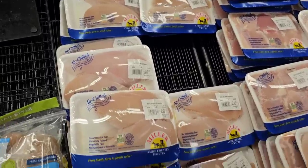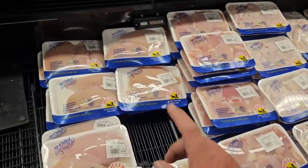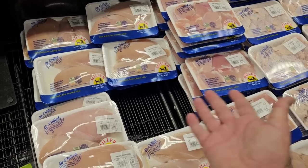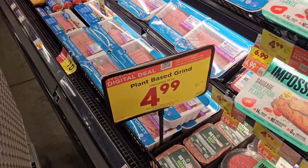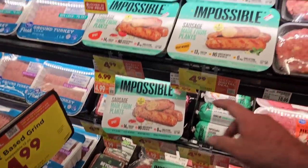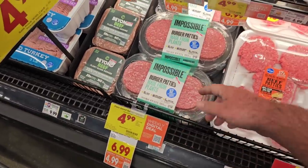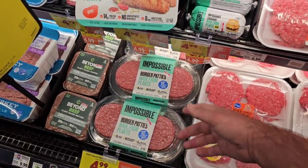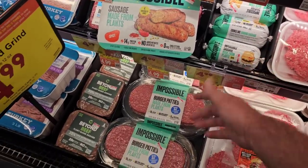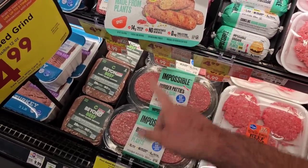We've been seeing the Miller Amish chicken really go up in price lately. It is $8.99 regular price per pound, but it is on sale this week — $6.99 a pound. So if you like this, I would buy up a few. If you are a fan of the Impossible plant-based grind, they are $4.99 on a digital coupon. They also have the Impossible sausage — $4.99 on the coupon, regular price $8.99. These have just gone through the roof, so I would definitely take advantage of this if you like it.